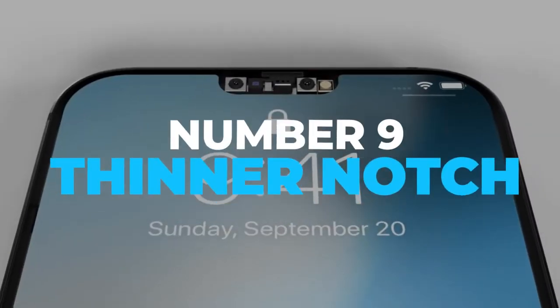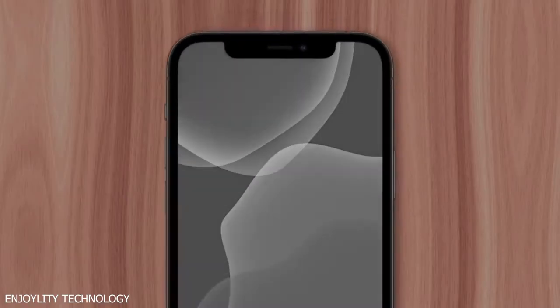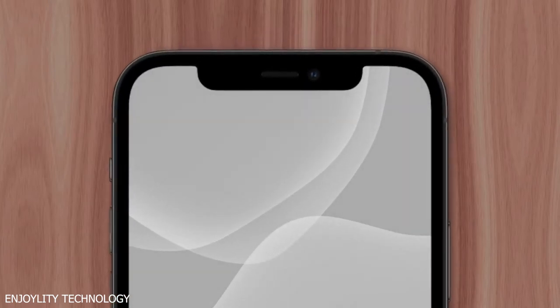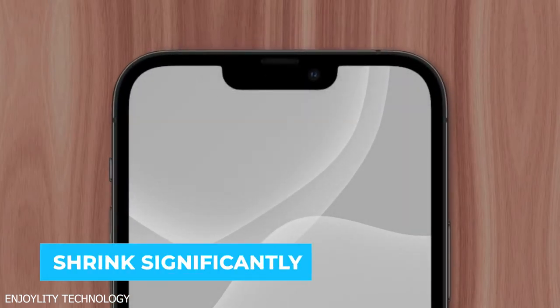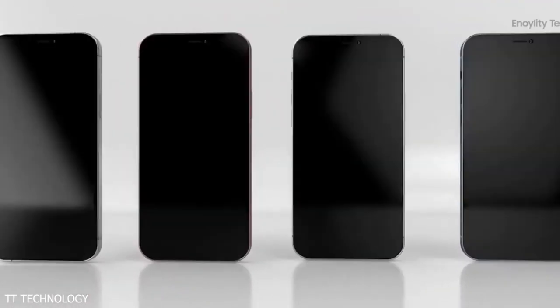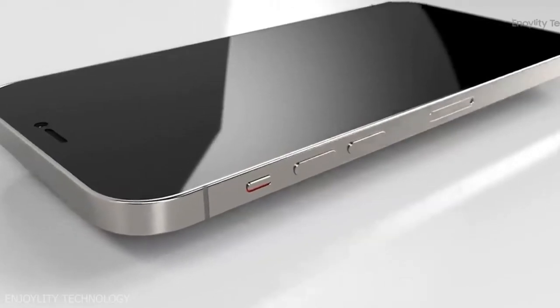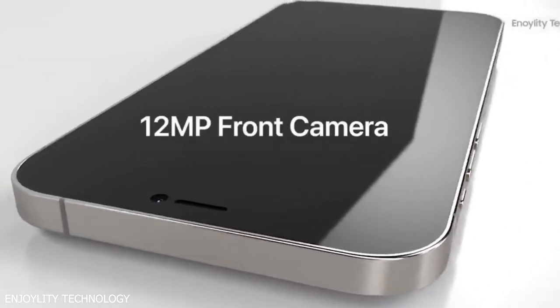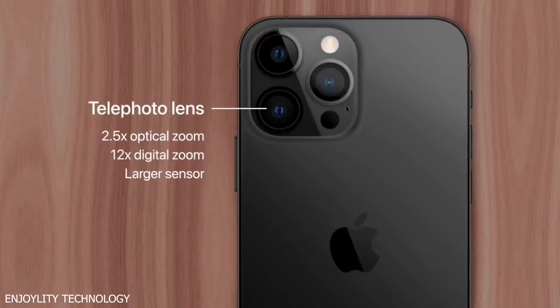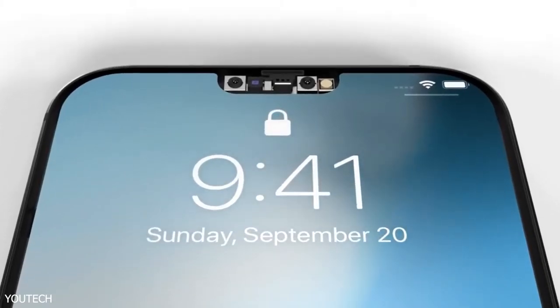Number 9: Thinner Notch. For the first big design change, we've all heard the new iPhone 13's notch will finally shrink significantly on every model. We're expecting four models, just like with the iPhone 12. Thanks to the phone receiver being moved to the top edge of the chassis, along with joining three camera modules into one, Apple was able to reduce the size of their TrueDepth camera system, allowing for a thinner notch with more room for screen on either side.